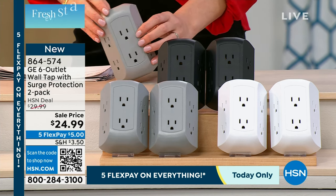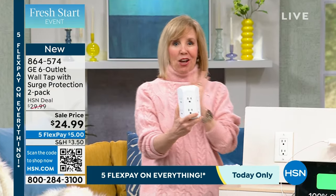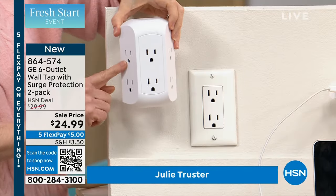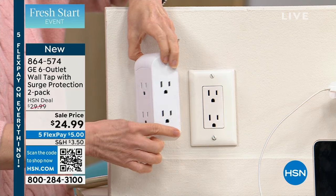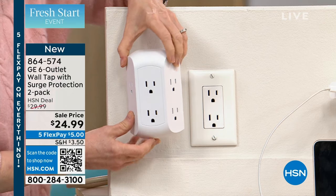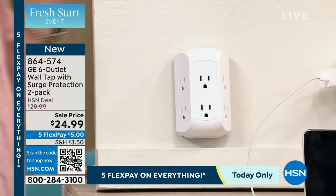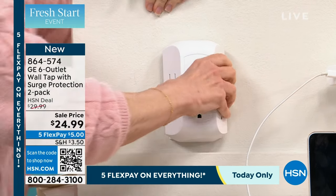I want you to see how easy the installation is. So this is it — it's turning one outlet into six. It fits a standard outlet, about the same size. You have two three-prongs on this side, two on the front, and two over here. It has surge protection on the entire thing. Now watch — on the back, you just plug it in, and that is it. You don't need wifi, you don't have to have an app. It is the easiest thing ever.